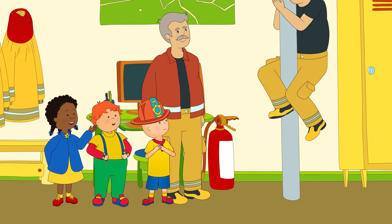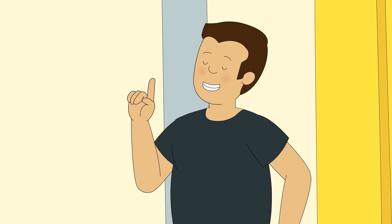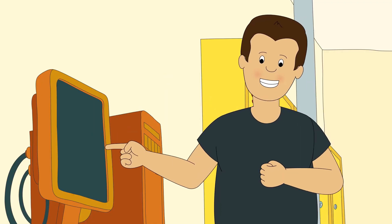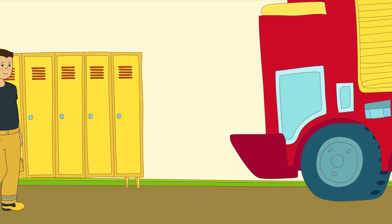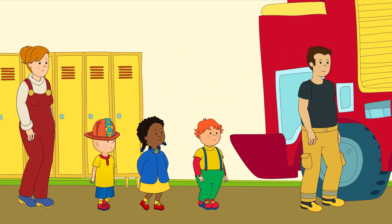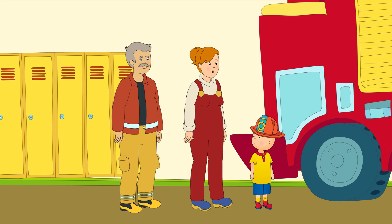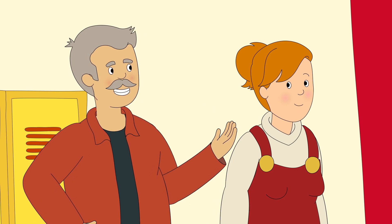Coming down! How do you know when there is a fire? Good question, young man. That's what this big computer here is for. The 911 call tells us where the fire is, and the computer tells us how to get there as fast as possible. Is it time to have a ride on the fire truck yet? As long as Firefighter Steve says it's okay. If you're going to be a firefighter, you're going to need to learn how to drive the truck.